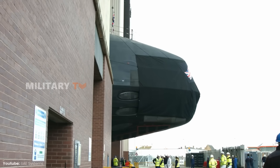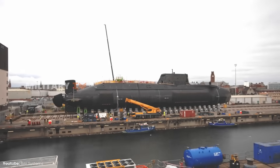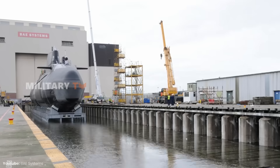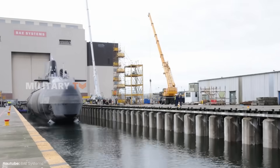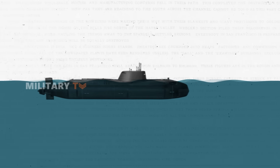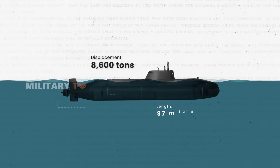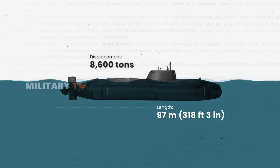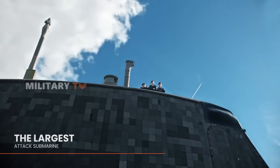The Astute-class submarines aren't merely an upgrade — they signify a paradigm shift in naval engineering. Embracing the worldwide inclination for larger, more sophisticated vessels, these submarines boast a submerged displacement of 8,600 tons and extend nearly 100 meters in length. They stand as the largest attack submarine ever operated by the Royal Navy.